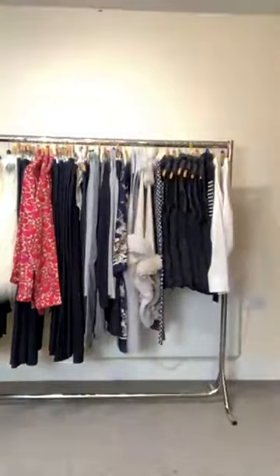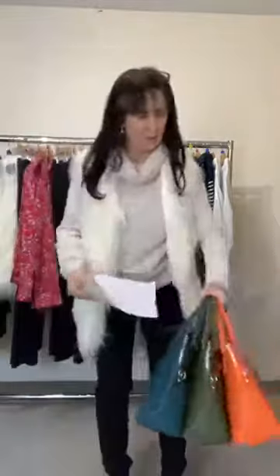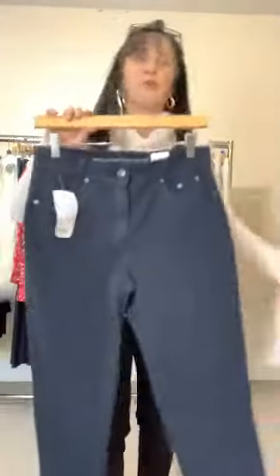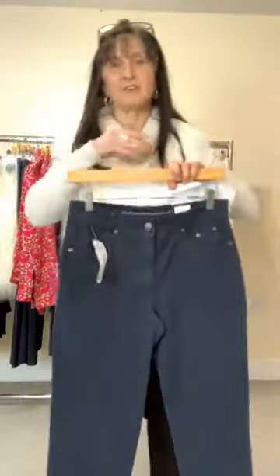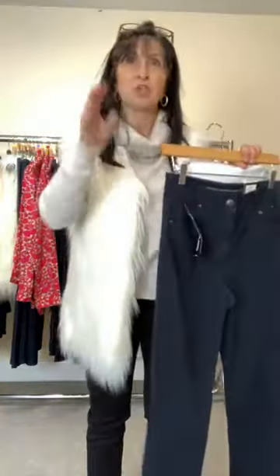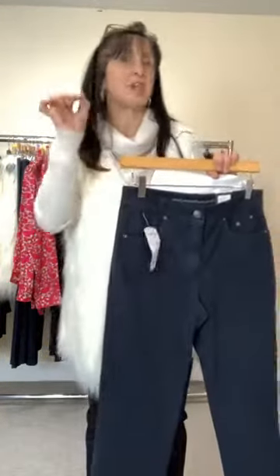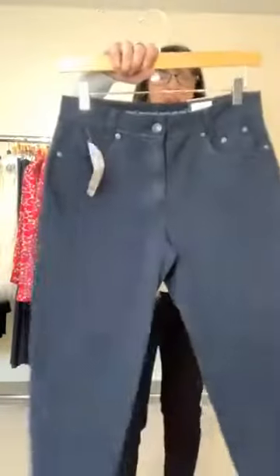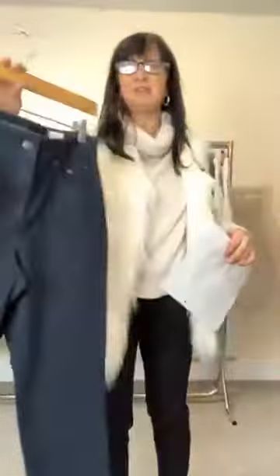Donna's back for her final outfit — and she's breaking with the navy. But before going into the outfit, she wants to show something she forgot earlier: the terracotta Angelica 1923 trousers also come in navy. She just wants to show the back — there's a little pocket detail which some people love and some don't. So those are the Angelica 1923 in navy and terracotta.